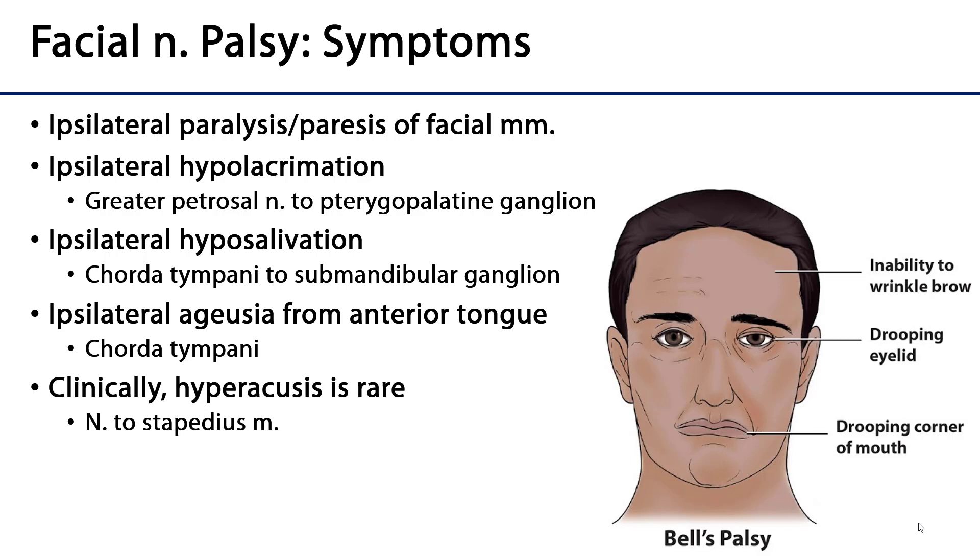There's also the possibility — though clinically it's exceedingly rare — for hyperacusis, where sound seems too loud to a person. That's because coming off the facial nerve in the facial canal is the nerve to the stapedius, which is a muscle in the middle ear that helps dampen sound. But again, that's pretty rare.